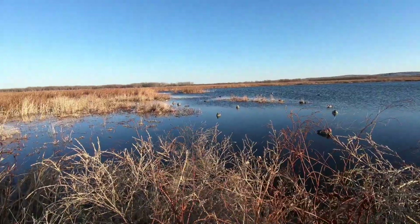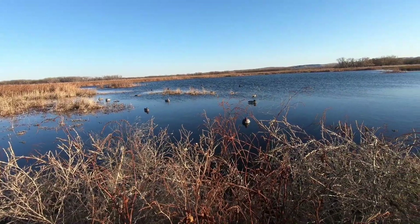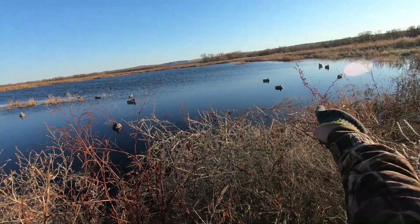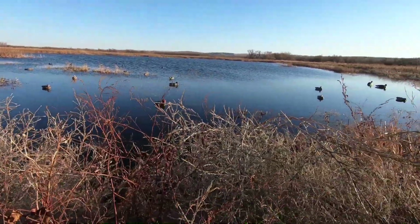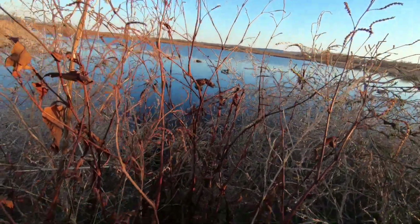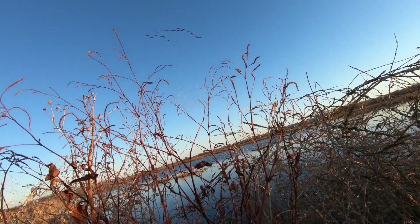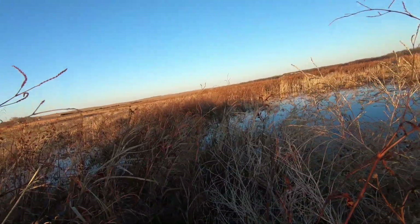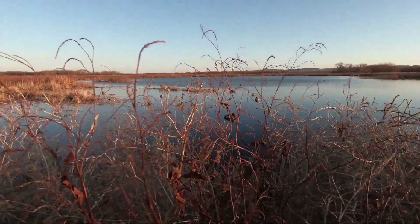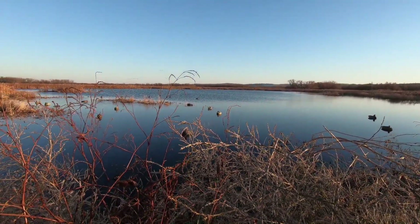Got about an hour left, less than an hour actually, and we've got birds working around — flying at least, finally. Had a shoveler come and land far on this side, then I think it was a hen pintail come and land basically behind my goose decoys — passed up on her. This should be the golden hour or I'm just gonna stand here and freeze. Got a bunch of low geese, three ducks in front of them, probably 35 yards — not shooting that far with my 28 gauge though.